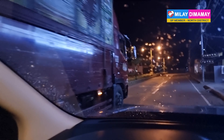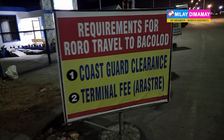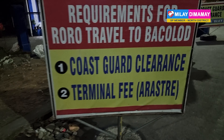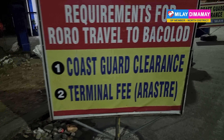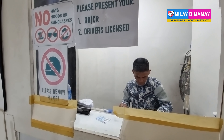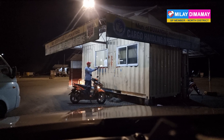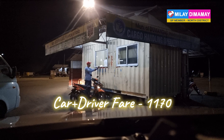From Antique going to Domangas, it will take you around 4 to 5 hours depending on your speed. First, you have to settle things with the Coast Guard — you need to present your driver's license and your ORCR for the clearance. Then proceed to pay the terminal fee of 100 pesos. Now, ready to board the Roro.